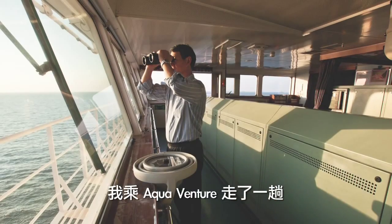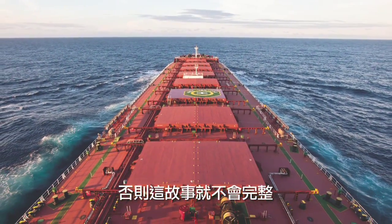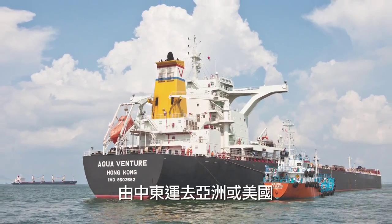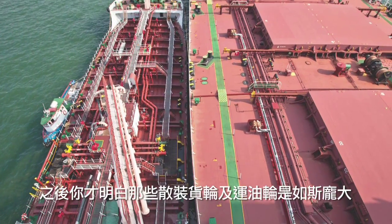I went on a journey on the Aquaventure, because otherwise the story wouldn't be complete. I was completely awed by the sheer size of these things. We take for granted that oil somehow gets from the Middle East to Asia or to America, and then you realise that the bulk carriers, or the crude carriers, are enormous. It's unbelievable.